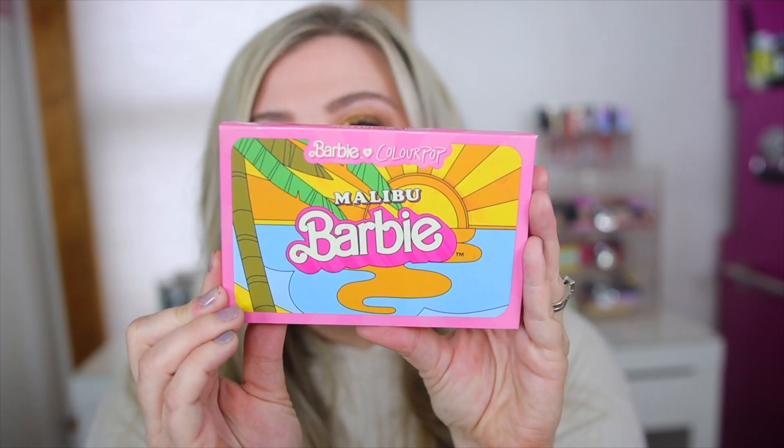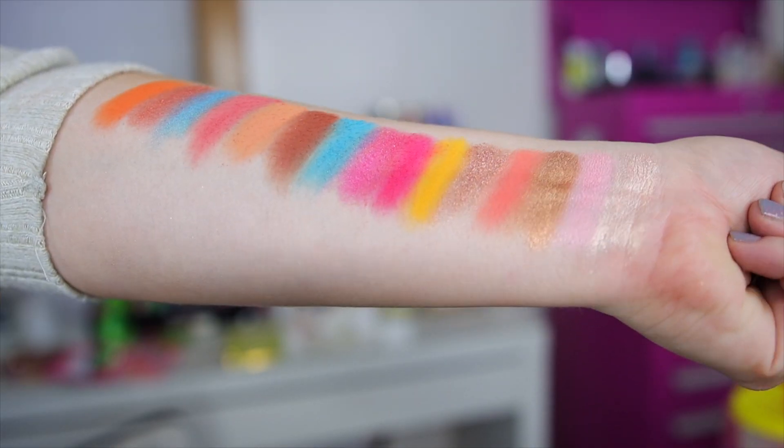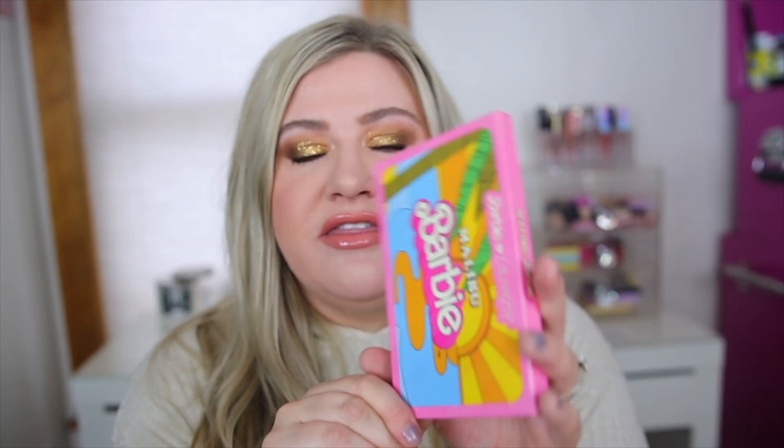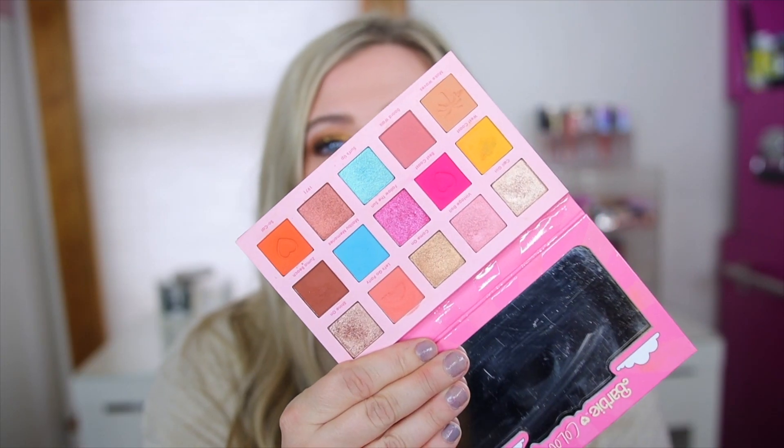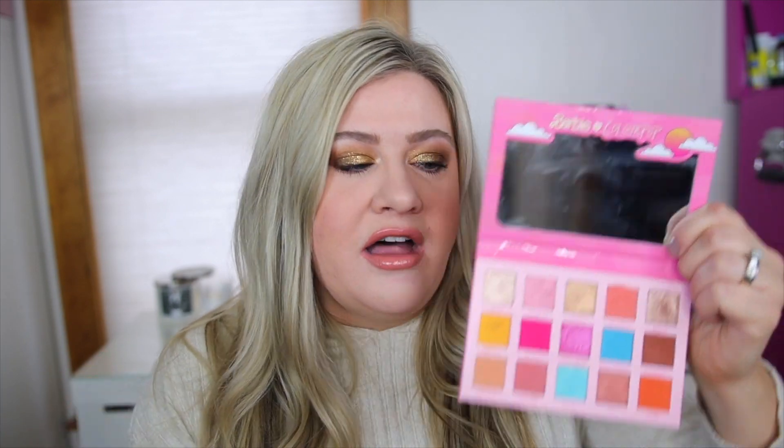The Malibu Barbie collection is probably my second favorite thing that came out this year. I have quite a few favorites from the line, including the palette. This was a real standout for eyeshadow quality — I was really surprised. Sometimes the more colorful ones you just don't know how they'll perform, and this one was amazing for me. It's summer themed with fun yellows, pinks, blues, and oranges. The packaging is everything and it has a little mirror inside. Definitely a go-to for spring and summer for a bright pop of color.